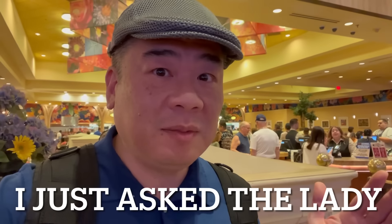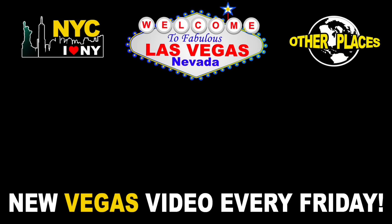If you want lunch, it's best to come at 11 so you have the entire hour and a half to eat, versus coming at 10 and rushing like I had to. New Vegas video every Friday! Oh, and by the way — there's actually no time limit for the buffet!